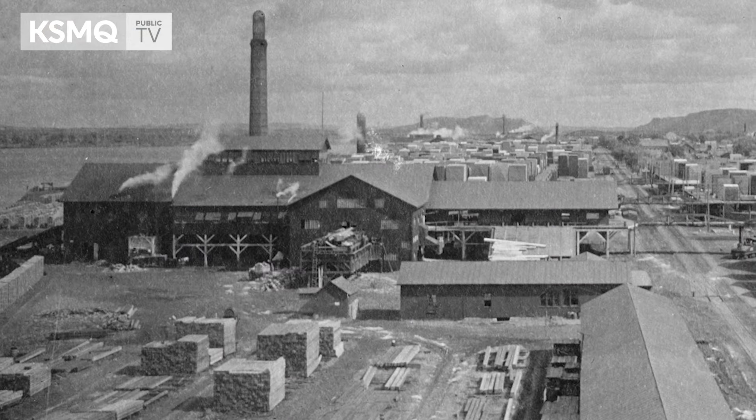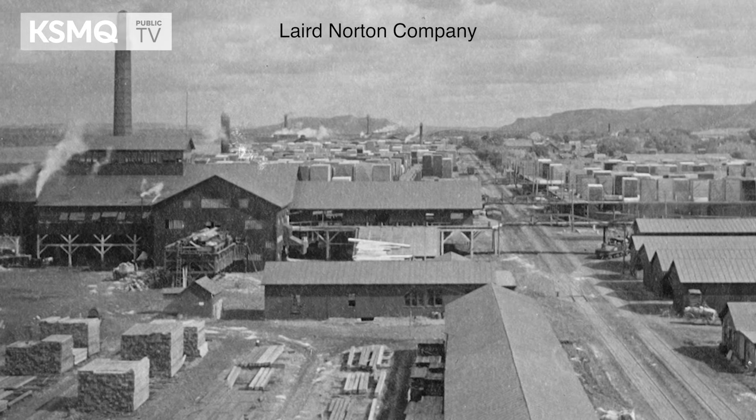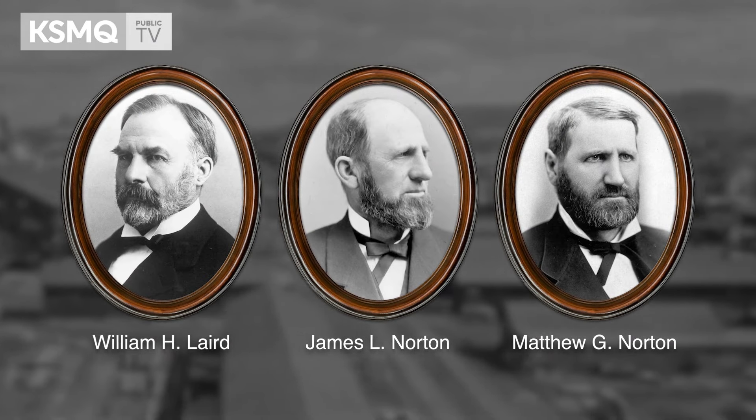William Harris Laird and his family members were lumber barons in this area at the turn of the century, floating logs down the river from Stillwater. He was one of — at the turn of the century I believe there were five millionaires in the city of Winona. Three out of five millionaires were all in the lumber industry with the Laird Norton Lumber Company.